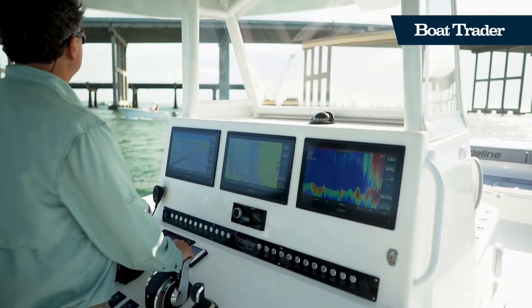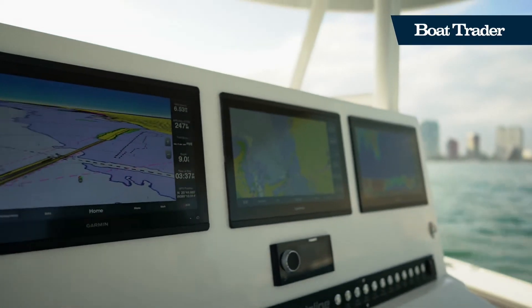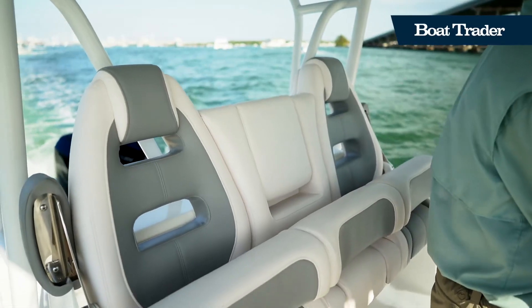At the helm station you'll find an impressive amount of technology, including three Garmin displays, so that no matter where your fishing spot may be, you'll have the technology to navigate you there safely.